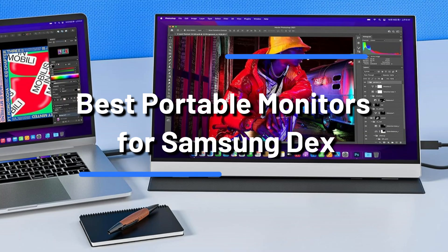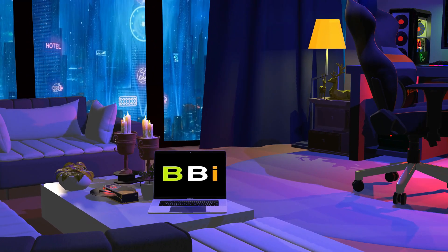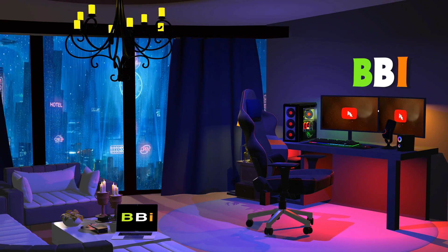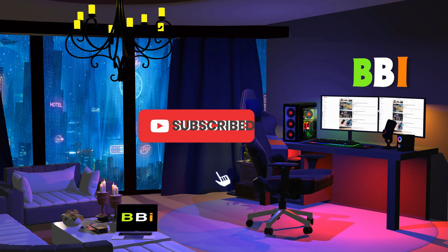We'll look at some of the top portable monitors that work with Samsung DeX in this video. Welcome to Best Budget Info, where we review tech products to help you make the best purchasing decision. Our team stays busy to keep you updated on the latest tech trends. To purchase the right product, check out the links in the description and subscribe to my channel.